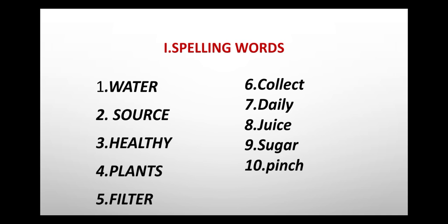Eighth one: juice, J-U-I-C-E, juice. Ninth one: sugar, S-U-G-A-R, sugar. Tenth one: pinch, P-I-N-C-H, pinch. Let us learn one more time: water, source, healthy, plants, filter, collect, daily, juice, sugar, pinch.